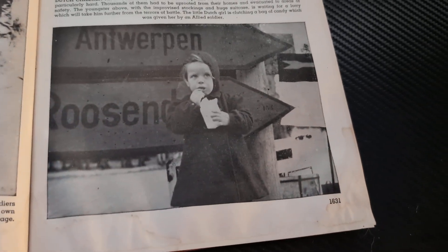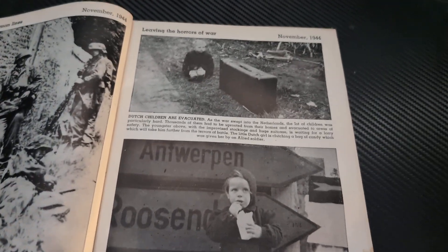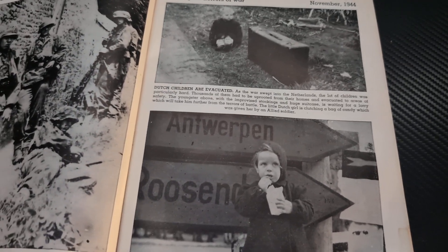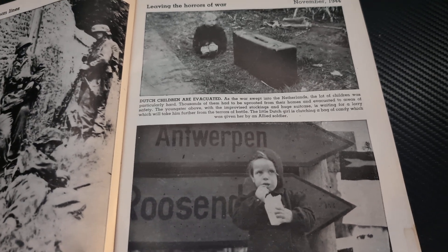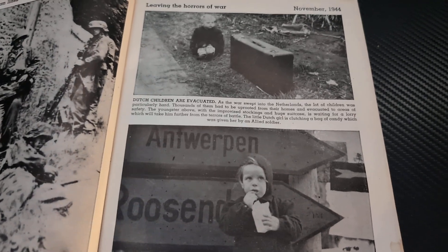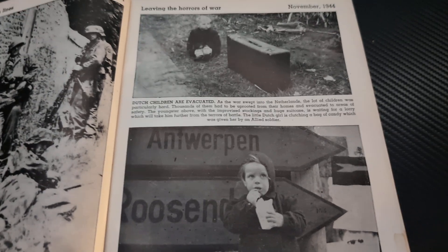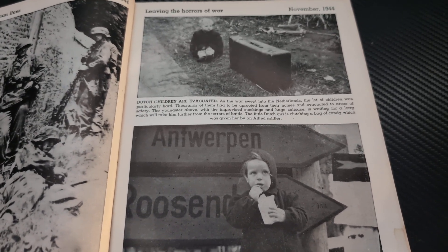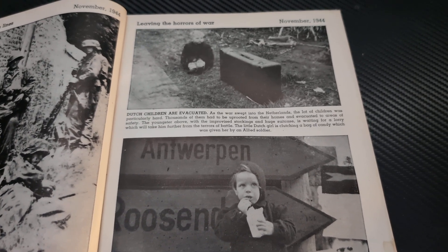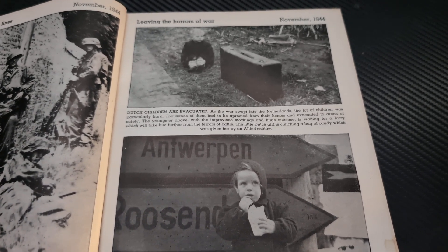The little Dutch girl is clutching a bag of candy which was given to her by an Allied soldier. It's important to point this out — yes, the people that are fighting and dying suffer the greatest, but children in the middle of war also suffer greatly. For a kid, this is scary: loud explosions, guns going off — things you really shouldn't ever witness as a child. This is an important part of their development stage, and they had to witness the worst war ever. I hope they grew up okay.